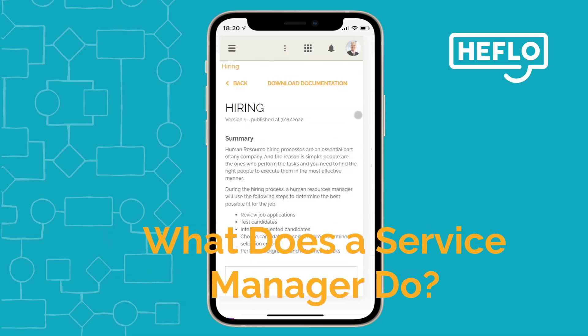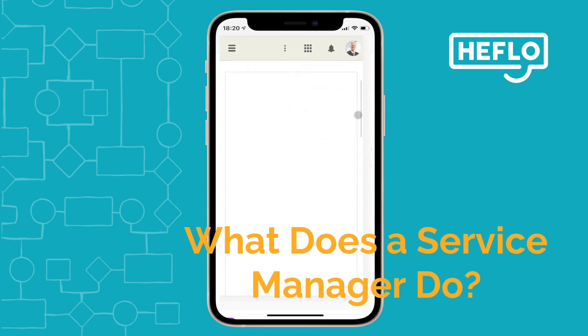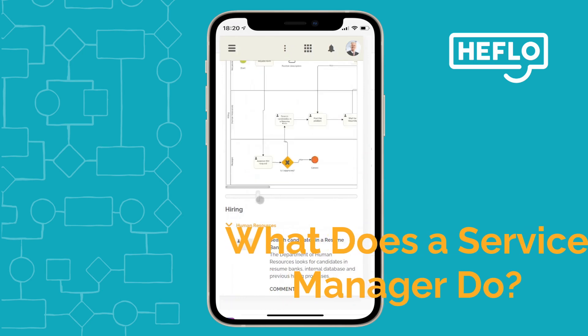A service manager is responsible for overseeing the delivery of services to clients or customers. They ensure that the service team is meeting the needs of the clients and maintaining high standards of service quality.